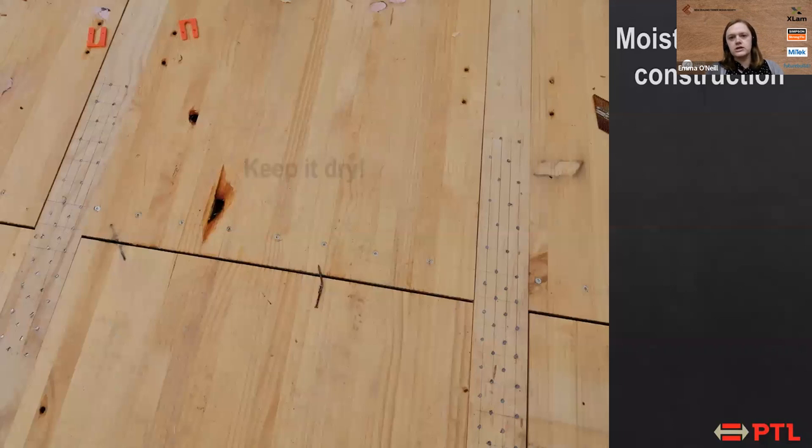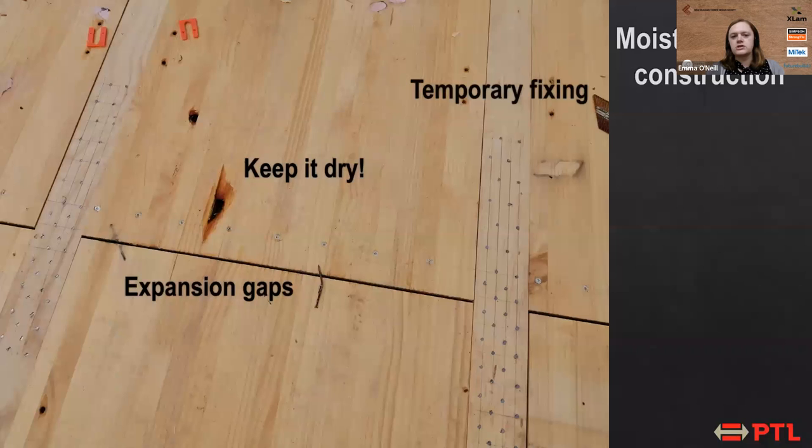Moisture management also applies during design. For our glulam floor panels, as these panels get wet they will expand, so it's important to design things with expansion gaps — leaving enough space between panels to allow expansion and then shrinkage as they dry. We also had temporary fixing: our plywood splines between glulam panels were initially installed with nominal nailing, and then the final nailing wasn't done until these panels reached their equilibrium in-service moisture content, so we won't have problems with cracking.